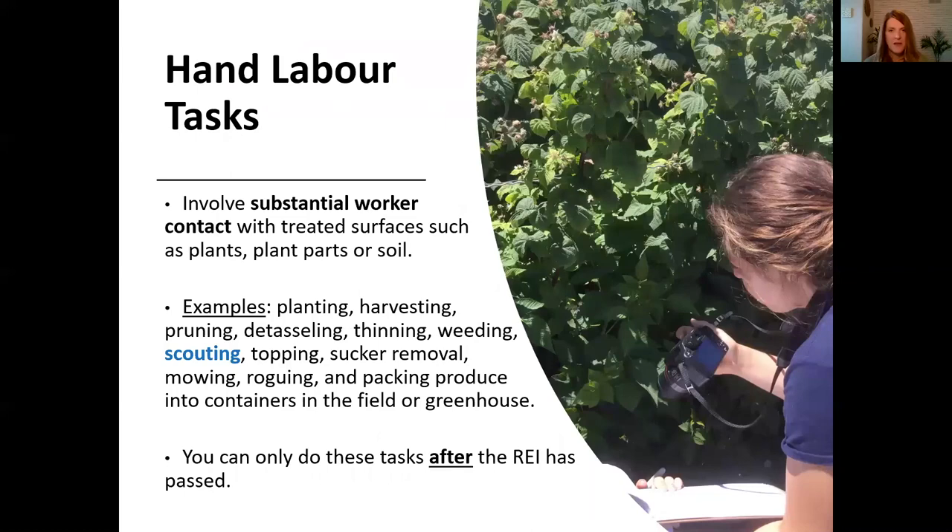So what exactly is hand labor? Hand labor tasks involve substantial worker contact with the treated surfaces, such as plants, plant parts, or soil. Examples of hand labor tasks include planting, harvesting, thinning, weeding, and scouting. When you're out scouting, you could be touching leaves and flipping them over to see if there are insects on the other side, or you could be brushing up against a crop when walking through the field. So it's important for a scout to be aware of the REIs, and you should only scout after the REI has passed.